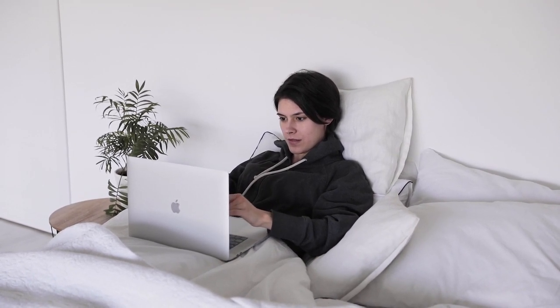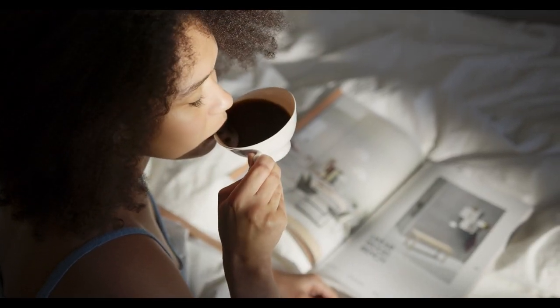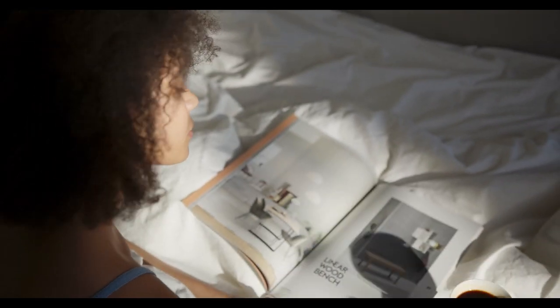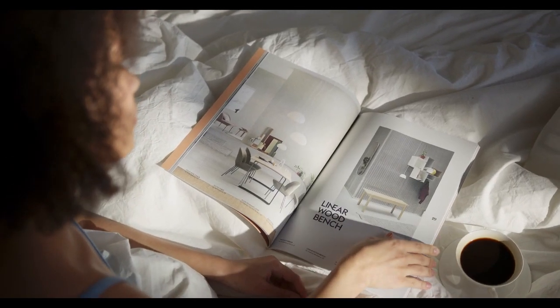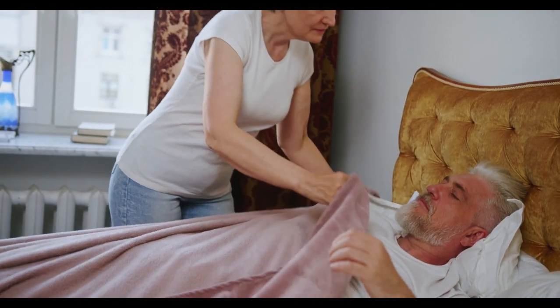Fortunately, we've done the heavy lifting by trying a wide range of King mattresses. In this guide, we'll walk you through our team's choices for the top King mattresses on the market — from what to expect in terms of support and comfort, to the little details about construction that can make a big difference in your sleep.